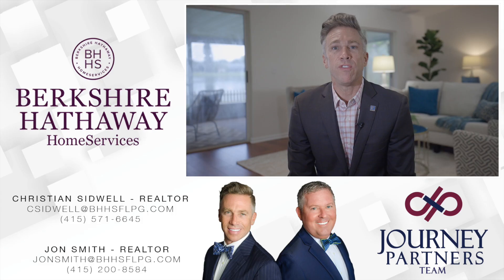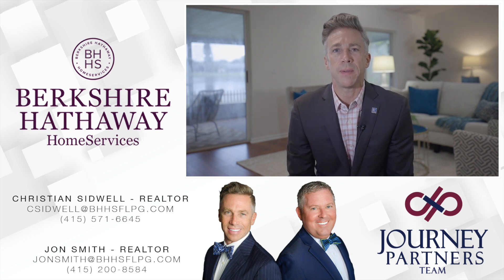If you're interested in previewing this property or others in the Tampa Bay area, please contact the Journey Partners team and be sure to check us out on social media.